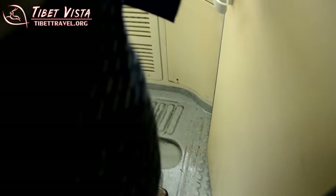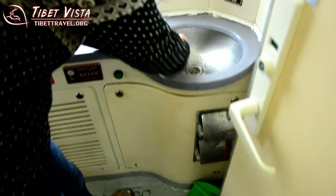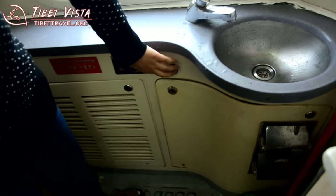And here you can wash your hands. And then flush.